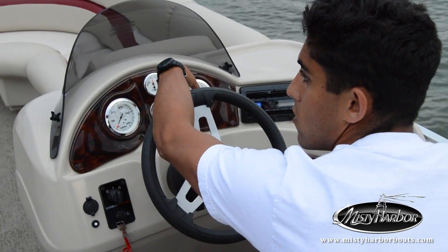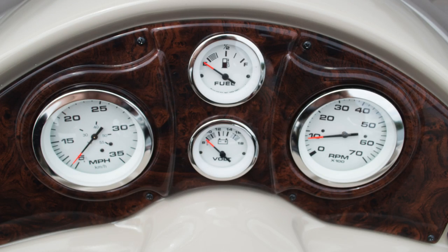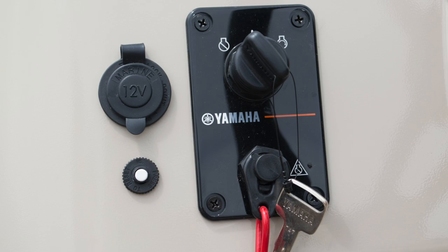An optional tilt steering wheel can be adjusted for every captain to easily pilot from dock or landing. Every Adventure is equipped with volt, tach, fuel, and speedometer gauges, as well as a 12-volt outlet to keep your device charged.